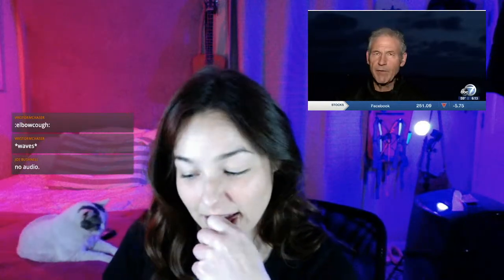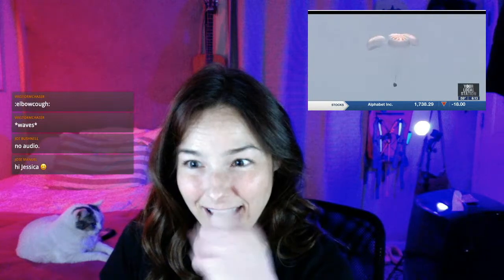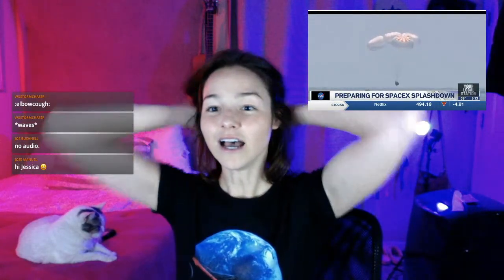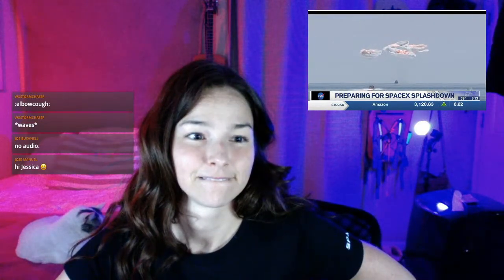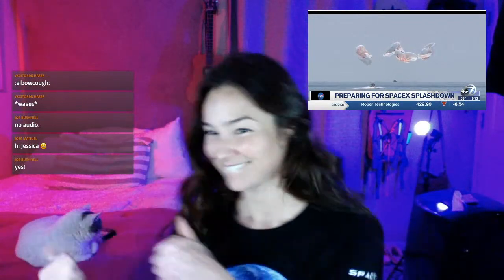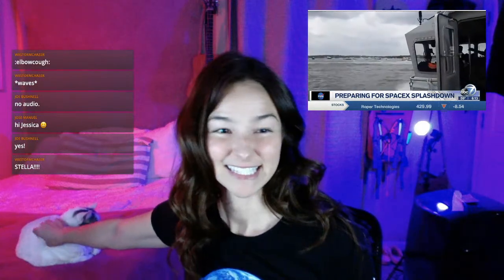Right here on the Suncoast, but even though this splashdown is close to us, you're really not going to see much of anything from land. The SpaceX capsule will look like a fireball as it drops through Earth's atmosphere, but by the time it gets close to the coast, the parachutes will deploy for a gentle splashdown like we saw last August. With that event, boaters who wanted to see the historic event became a bit of a problem.